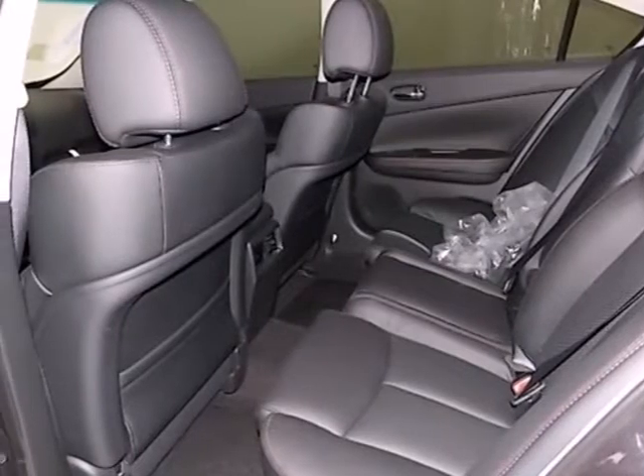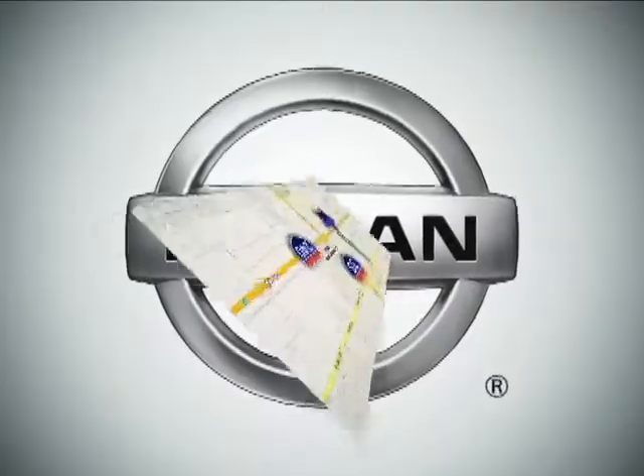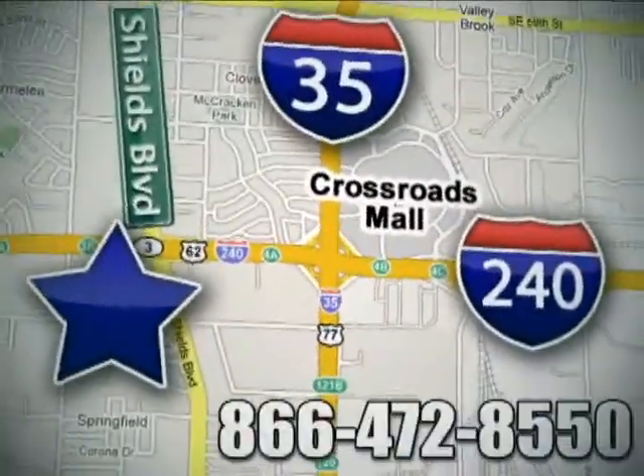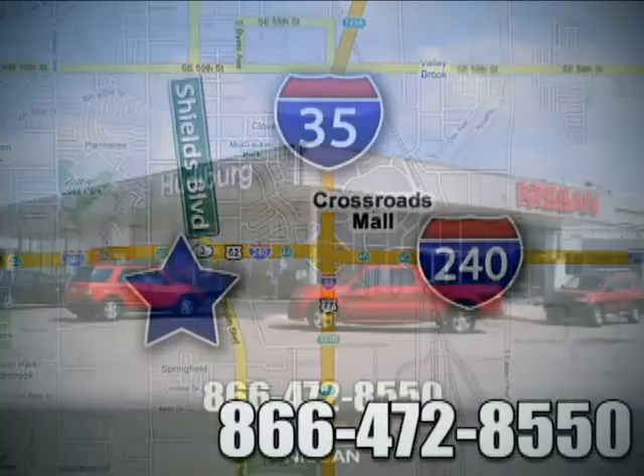Share the joy of a sports sedan every day. Make this Maxima yours. Call or stop in today. We are conveniently located one block west of I-35 on I-240 and Shields in Oklahoma City.